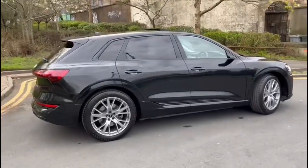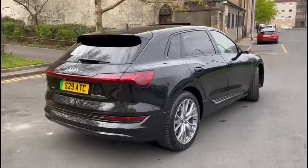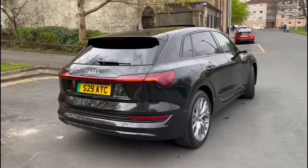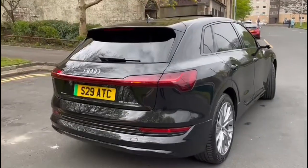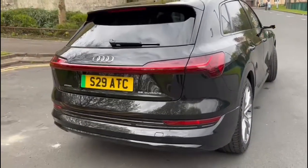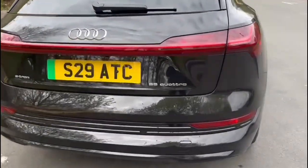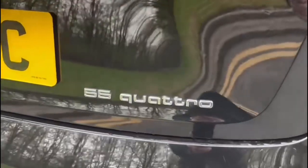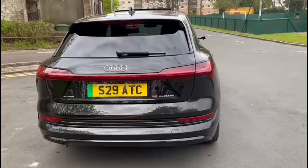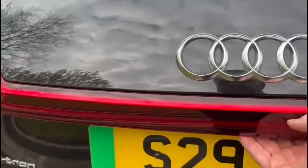Privacy glass at the rear. The car also has sweeping indicators — what they call dynamic indicators. It's badged 55 Quattro, which is 300 kilowatt. The car also has front and rear cameras.